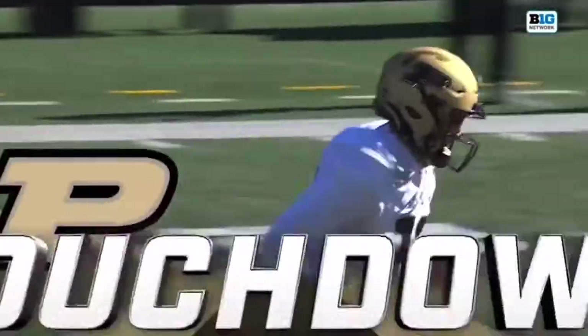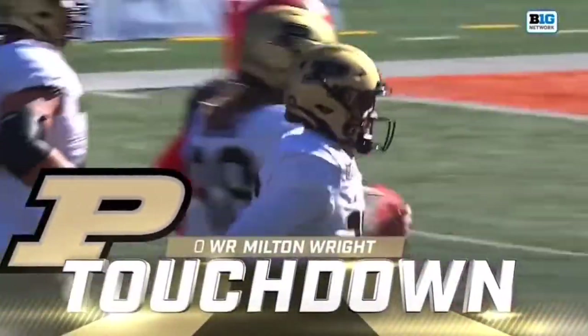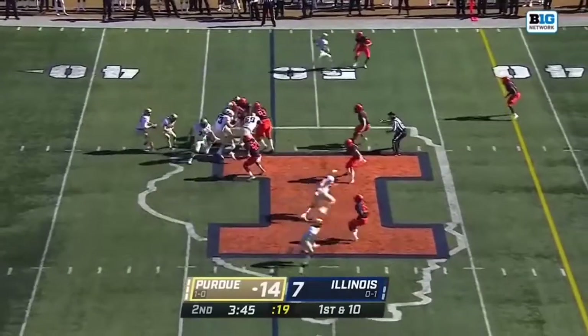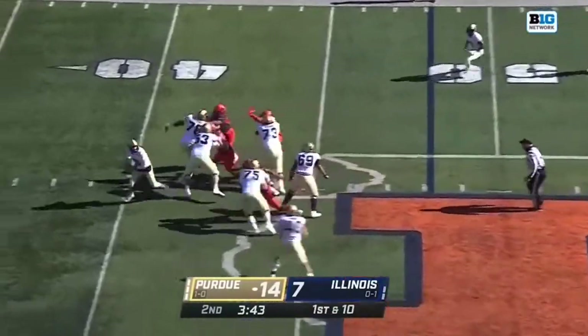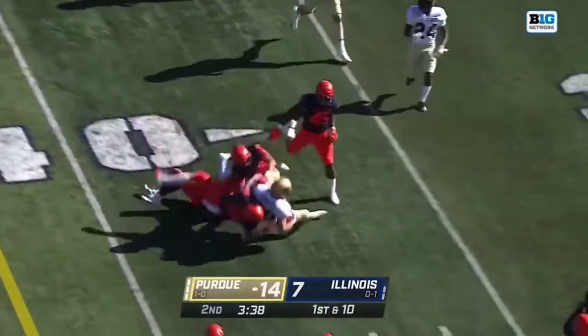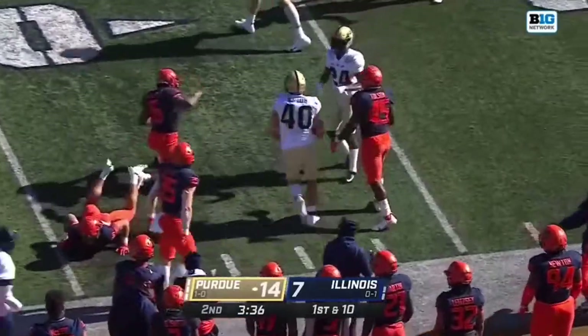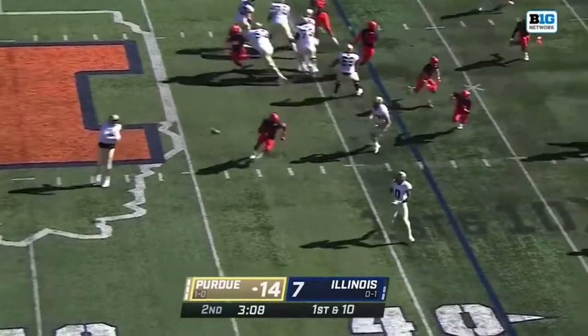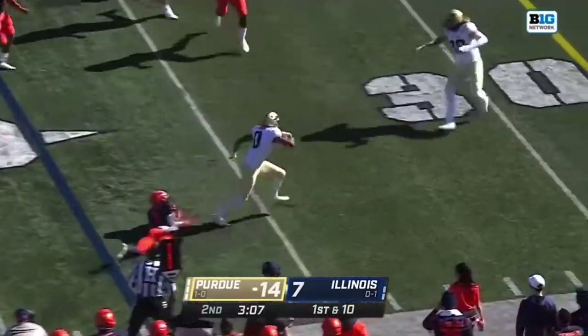Touchdown, Boilermakers. Perfect throw, easy catch. 45 yards. Off the play fake, O'Connell's got Horvath if he wants him, and he does. Horvath picking up another first down, heading for the borders inside Illinois' 40.